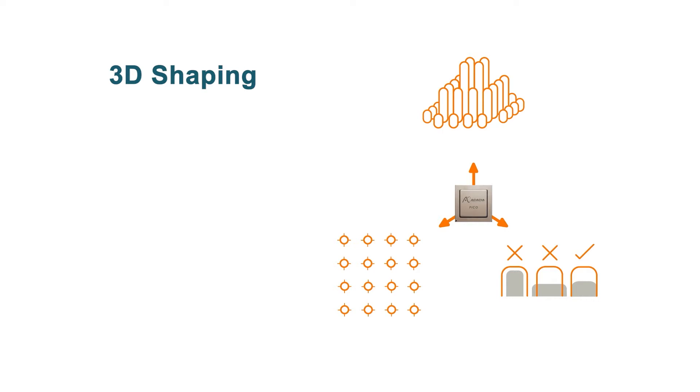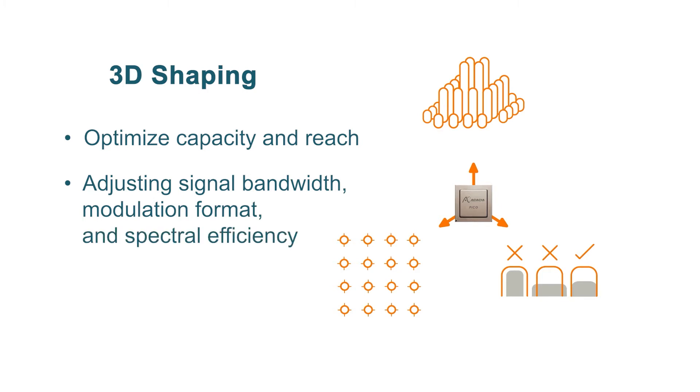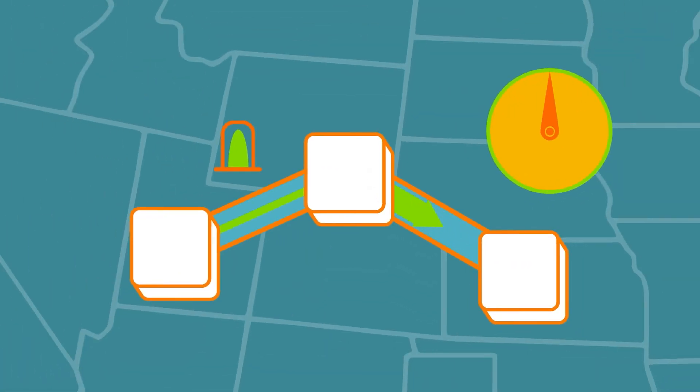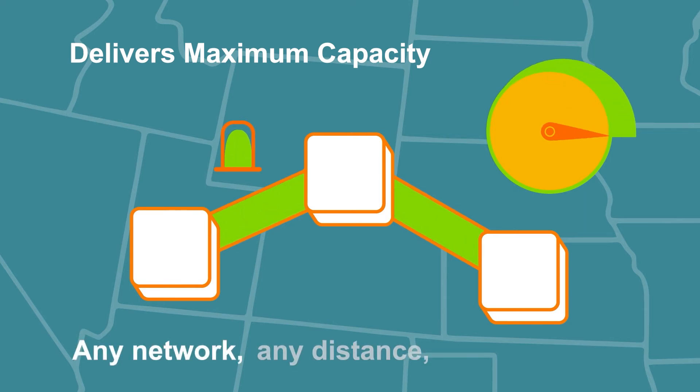Key capabilities, including 3D shaping, enable us to deliver enhanced value to service providers. 3D shaping enables service providers to optimize capacity and reach by adjusting signal bandwidth, modulation format, and spectral efficiency with a very high level of resolution. Leveraging that technology, the Acacia solution delivers maximum capacity for any network at any distance and any passband.